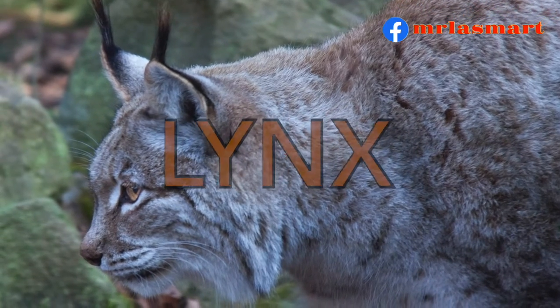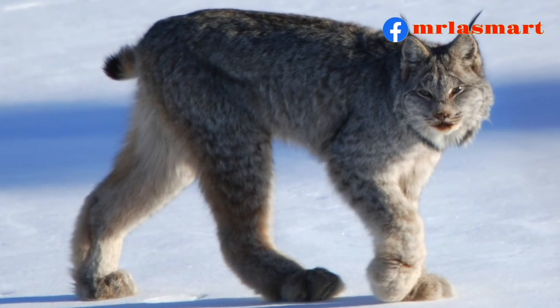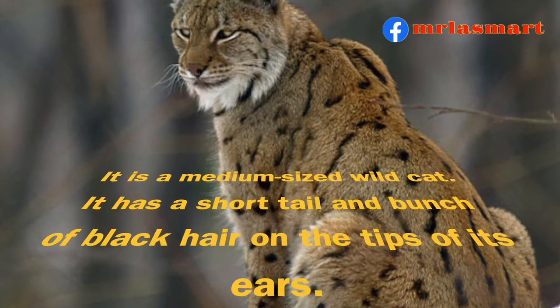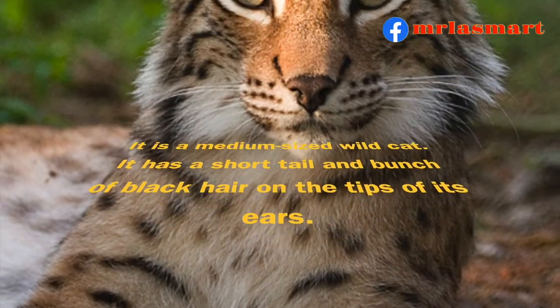Lynx. It is a medium-sized wild cat. It has a short tail and a bunch of black hair on the tips of its ears.